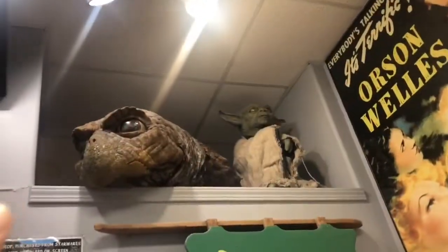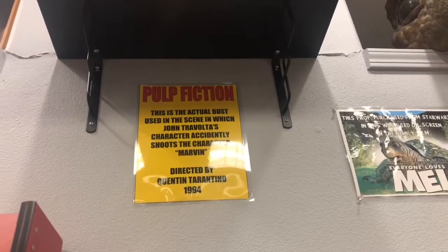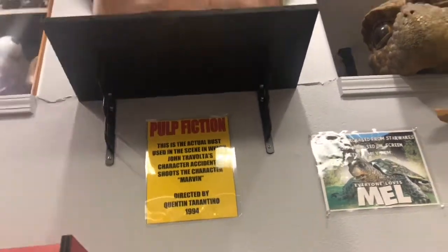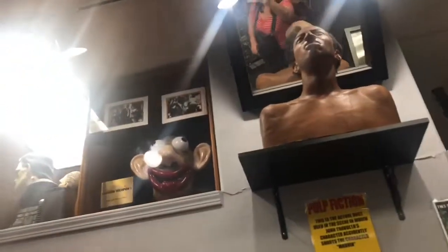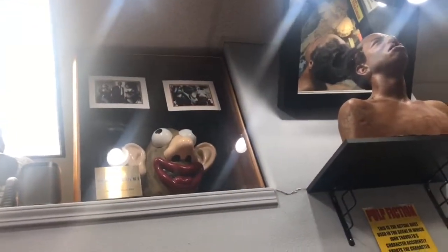Look at this — this prop was used in Star Wars in 2005. Everyone loves R2-D2, it's cute. And this guy is from Pulp Fiction, used in the scene in which John Travolta's character accidentally shoots the character Marvin. You can see the top of his head. And that one is from Loaded Weapon 1.